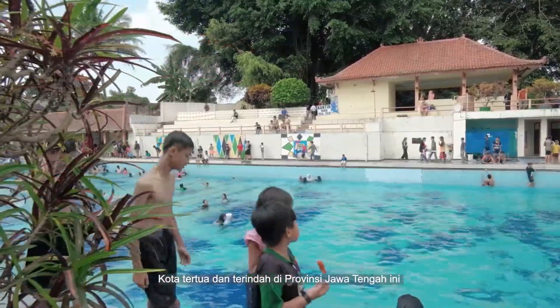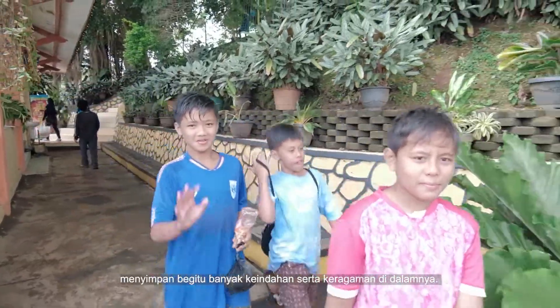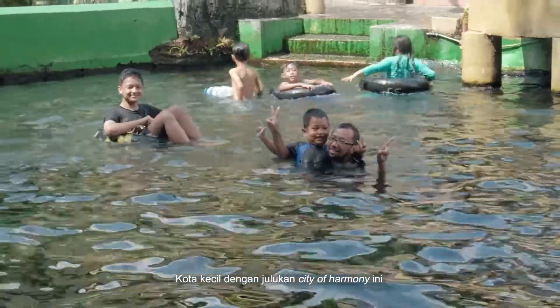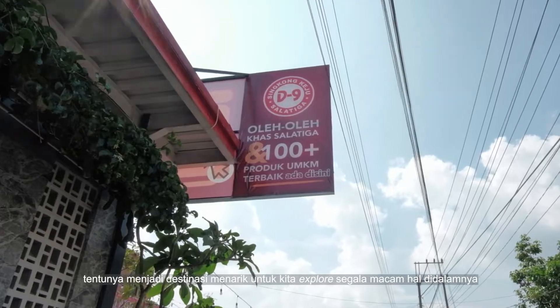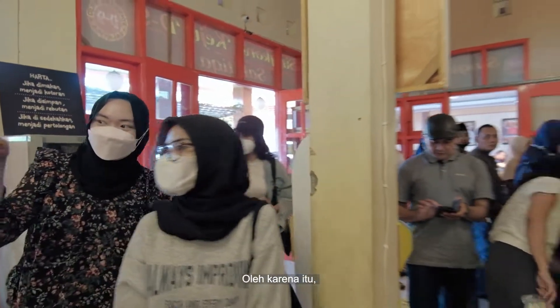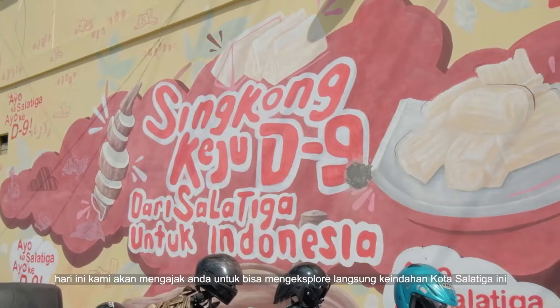Salatiga. The oldest and most beautiful city in the province of Central Java has so much beauty and diversity in it. The small town with the nickname City of Harmony is certainly an interesting destination for us to explore all kinds of things in it. Therefore, today we will invite you to directly explore the beauty of the city of Salatiga.